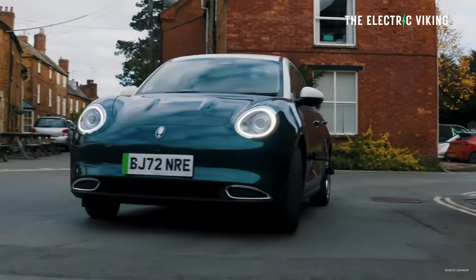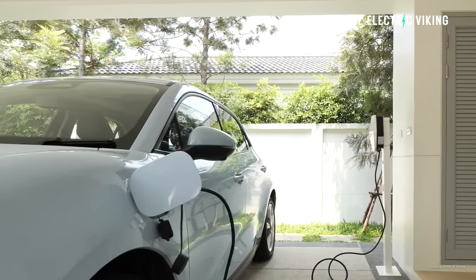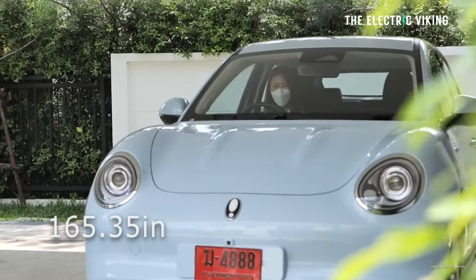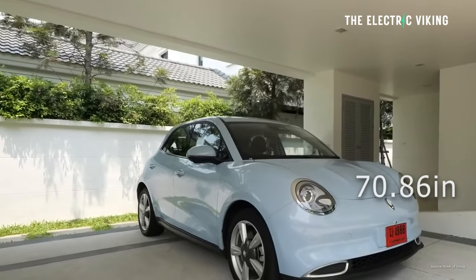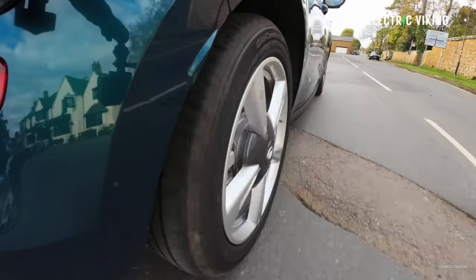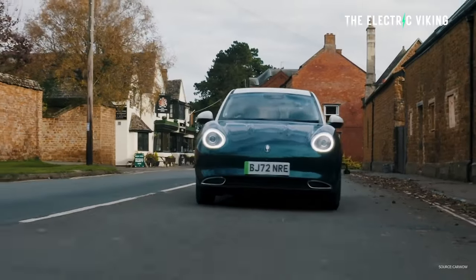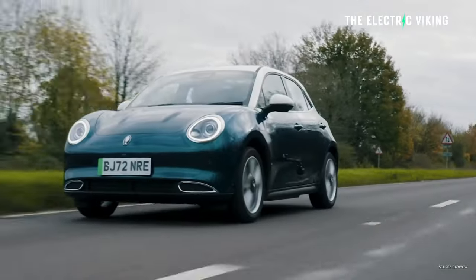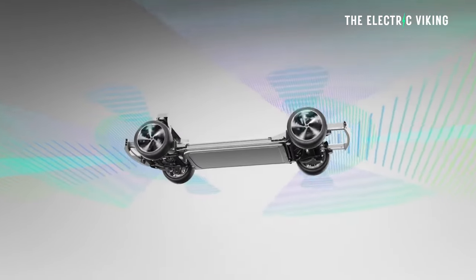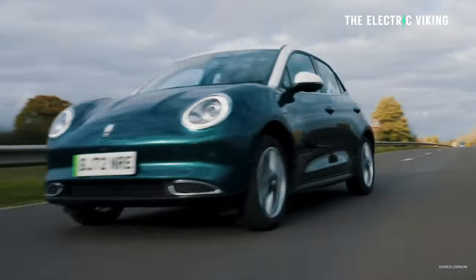Great Wall says the standard range model with the smaller battery pack will charge from 10 to 80% in 41 minutes. In terms of size, it's similar to a Corolla — 4.2 metres long, 1.8 metres wide. Boot space is relatively small at 230 litres. When it comes to warranty, it's got a pretty good one: a seven year unlimited kilometre warranty, which might be the best warranty I know of for any EV you can buy. The battery is covered for eight years. Generally, the batteries will outlive the life of the car — that's usually the case with electric cars these days.